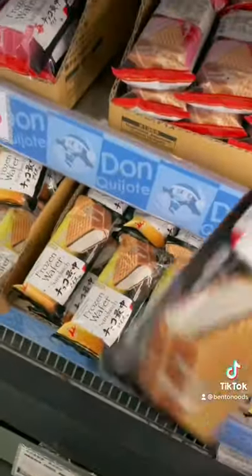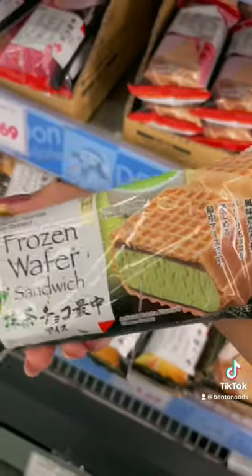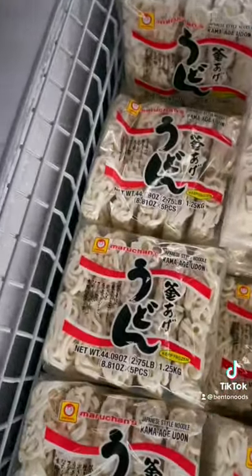I also like to keep these on hand, and for ice cream I like to grab this frozen wafer, which is one of my favorites. They've got a few different flavors so you're bound to find one that you love.